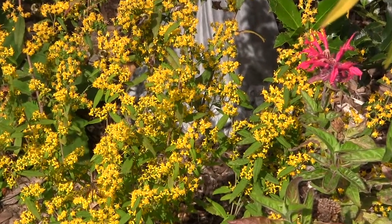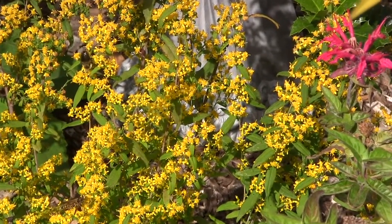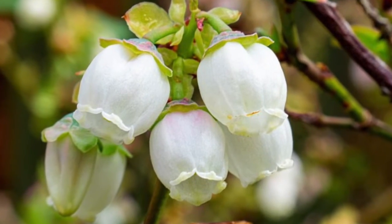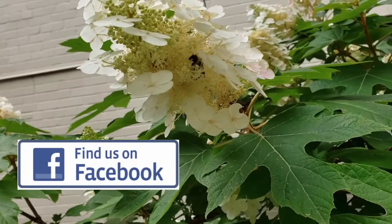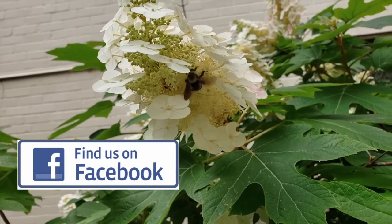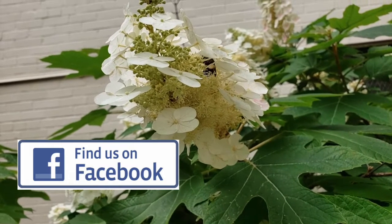So make your garden buzz. Plant for the generalist bees and you'll be helping all kinds of insects as well. Use those willows, blueberries, goldenrods, asters, perennial sunflower, and evening primrose. Thank you for watching Native Plant Channel. Please look for us on Facebook where you can find much more information as well. Take care and have a great day in the garden.